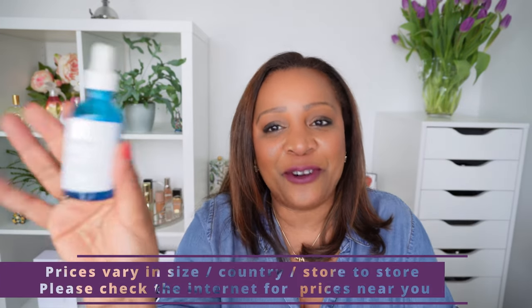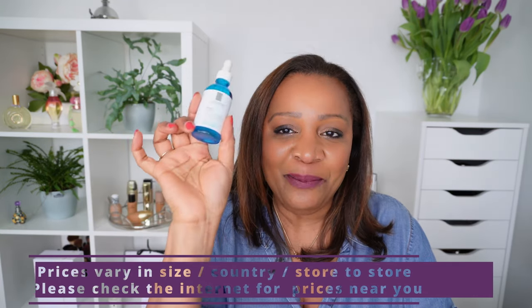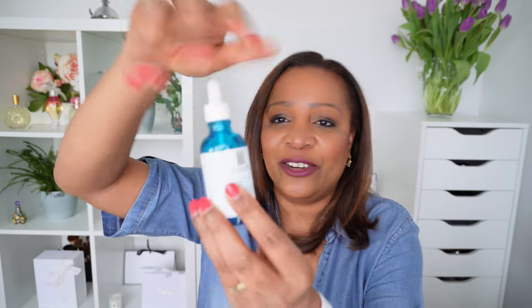This serum comes in 30 milliliters and also in 50 milliliters. It is extremely effective and not at all expensive. I will leave prices at the bottom or on the top as we go along and more detailed information in the description box. This is an amazing Hyaluronic Acid Serum and it has a pipette.